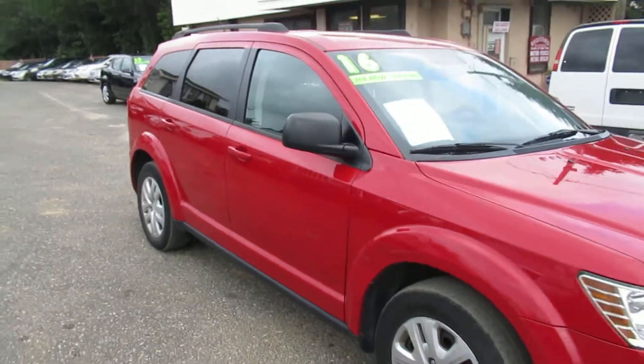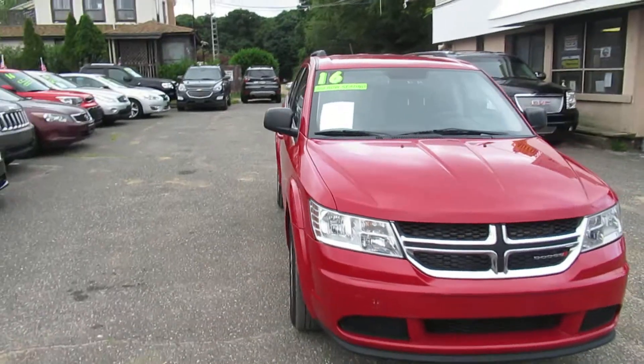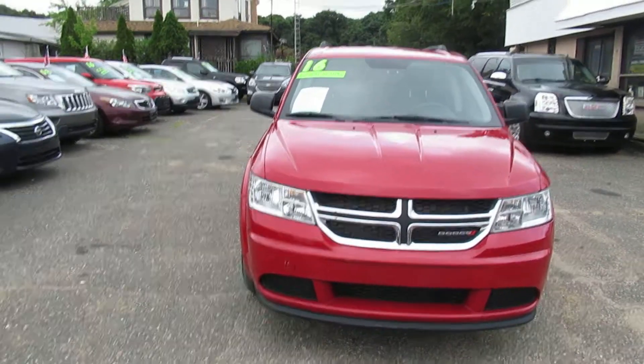There you go folks, just a nice clean Journey. We offer financing for it, so come on down — ask for Nick, Doug, Tom, or Paul and we'd be happy to set you up on the test drive.